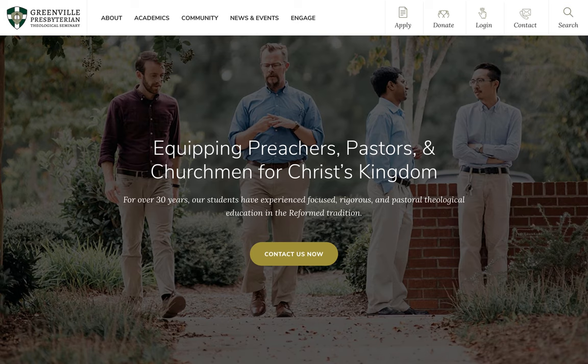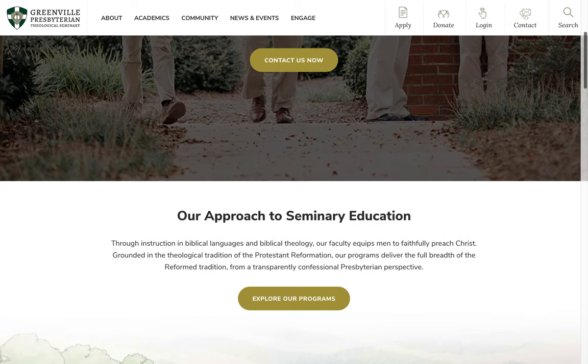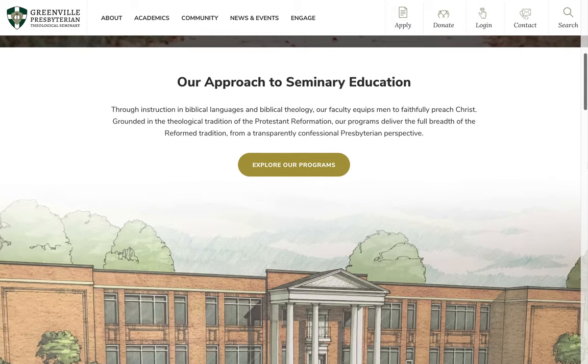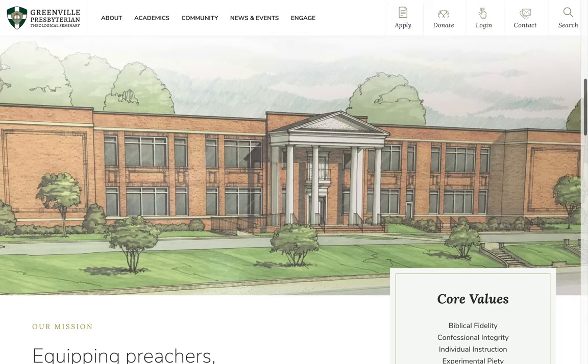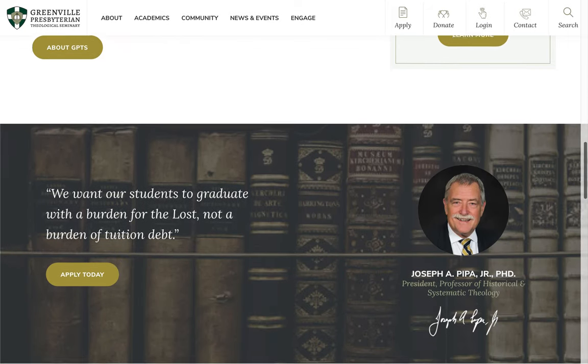This is Chad Warner, founder of Optimize. I'd like to show you the website we created for Greenville Presbyterian Theological Seminary in Greenville, South Carolina. The visual design is based on their brand identity and is professional and navigable. The homepage introduces the seminary and gives an overview of its programs and community. It also includes several calls to action to guide visitors to engage with the seminary.